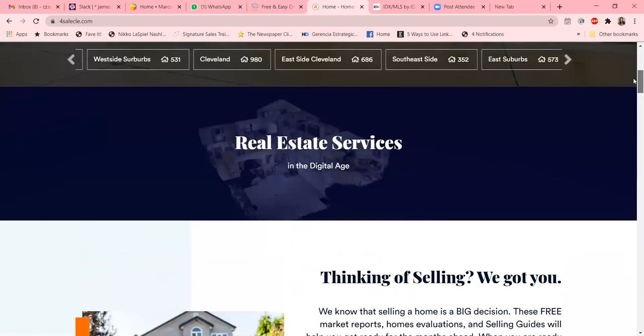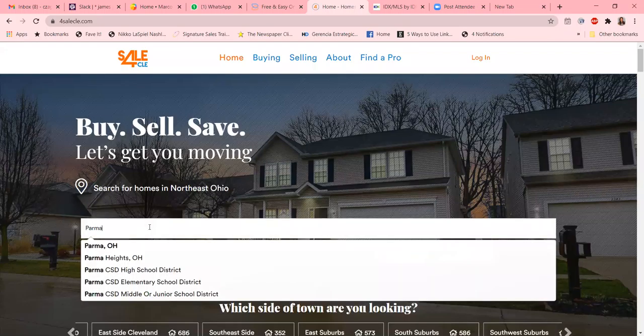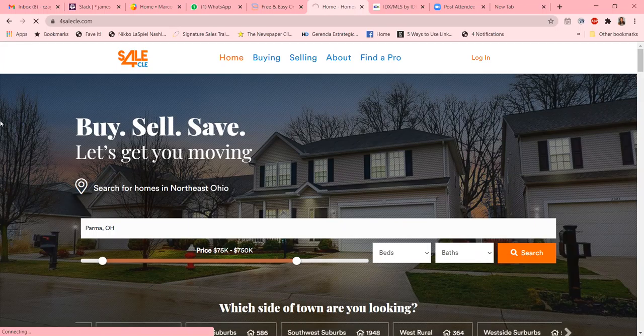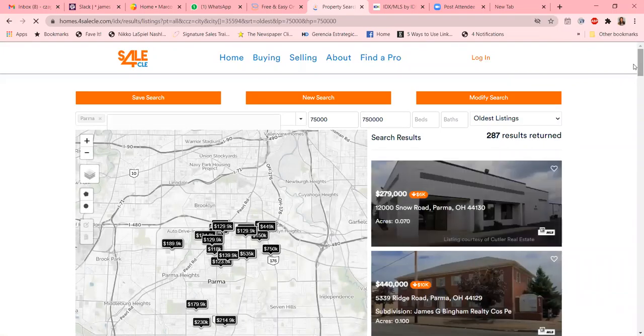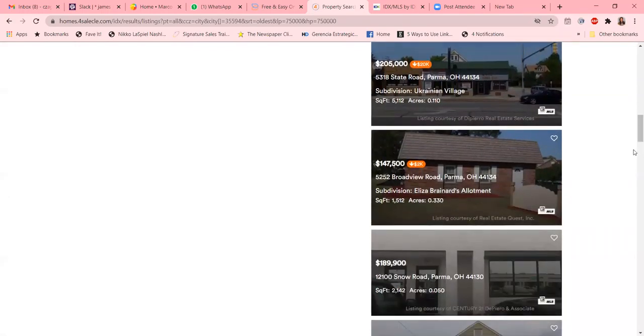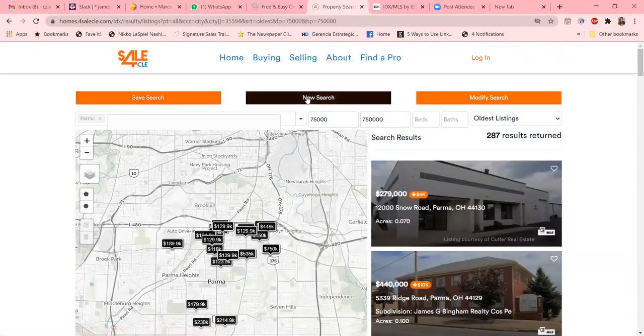Let's go in and take a look at how we were able to help them set it up in a nice sleek and clean look. For example, if you were looking for a listing in Parma, Ohio, and we'll just leave it blank and do a search, you'll see that all of the listings come up in that area. They've got multiple listings here, and buyers are able to save their search, start a new search, or modify the search. They've got 287 results.